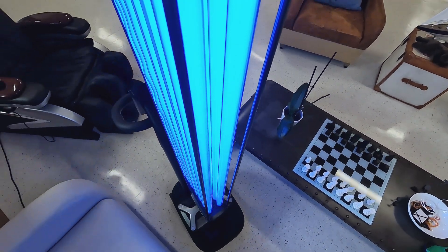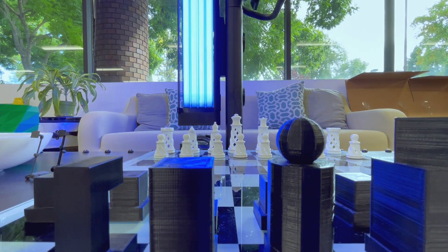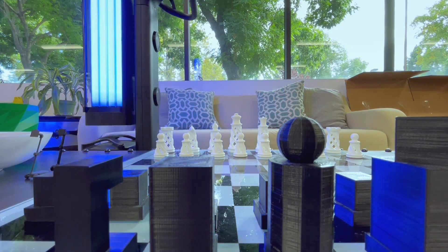Built on advanced autonomous technology, the unit drives itself around the room, making sure that every surface is met with powerful UV light, leaving no spot untouched and susceptible to harmful pathogens.